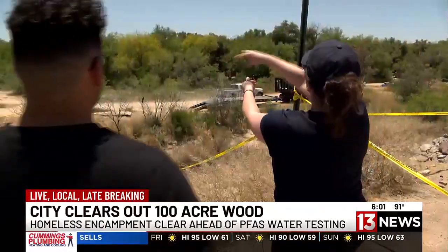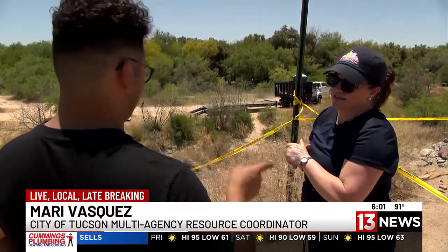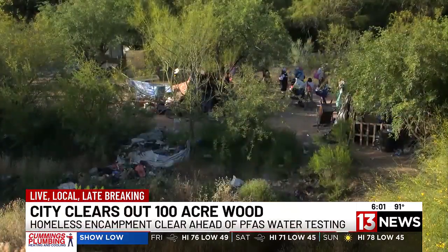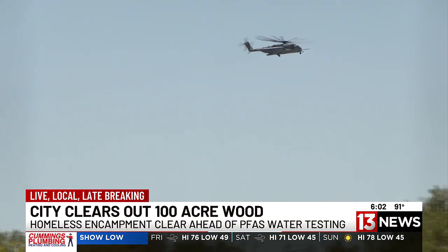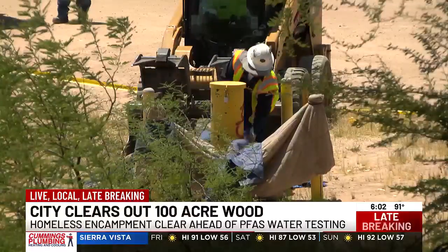In between these trees, there's a wash, and that's really where they're trying to get the soil samples. The area is broken up into three different zones, and the city focused on Zone 1 in order for Davis-Monthan to begin their testing quickly. But where PFAS may be located isn't the only reason the camp had to be cleared out.